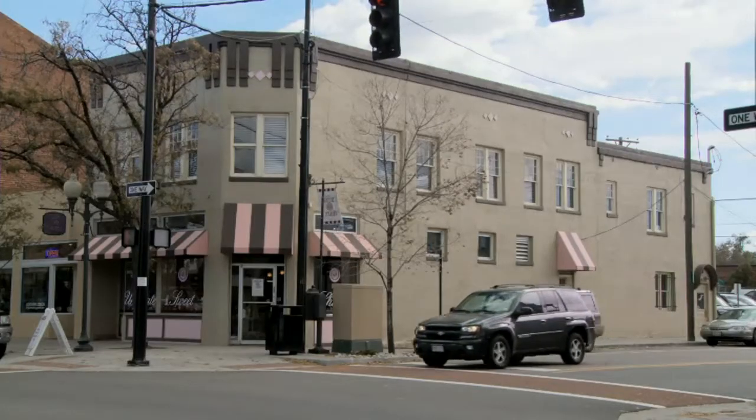My vision for downtown Littleton is that it continues to grow with the historical character that it has, and have a mix of restaurants, unique shops, and entertainment, so that when parents come with their families, this is not just a place to drop in and out of, but it's an experience.